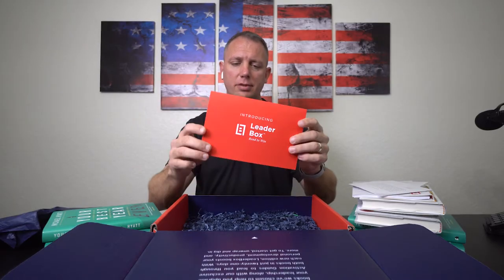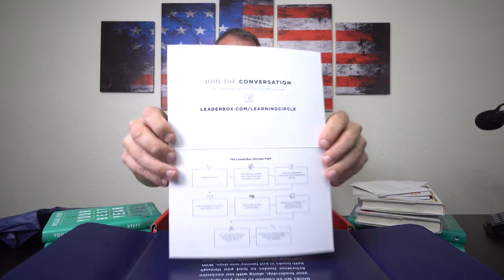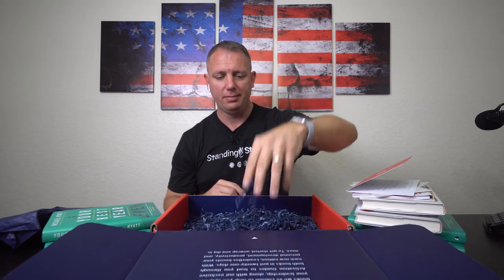You get two of those quote cards as well. It also comes with a nice little note inside, which is pretty cool, and then inside the box there's some neat packaging.